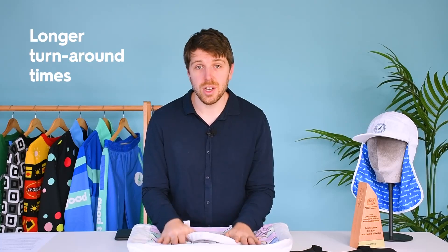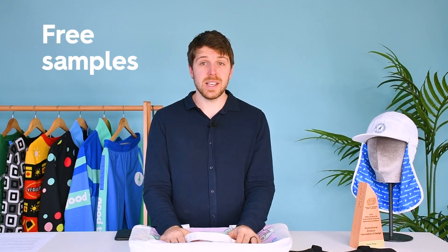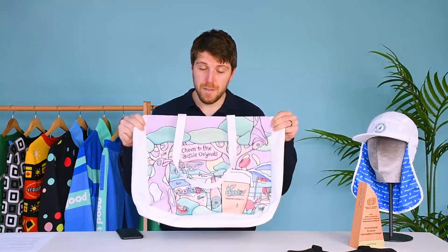Custom items are usually sourced from our suppliers in New Zealand, China, India, and even the US. Also to note, turnaround times are much longer; however, we do offer free samples and get them sent out to you so you can actually see and feel the product and make sure you're happy with it before we start mass production.